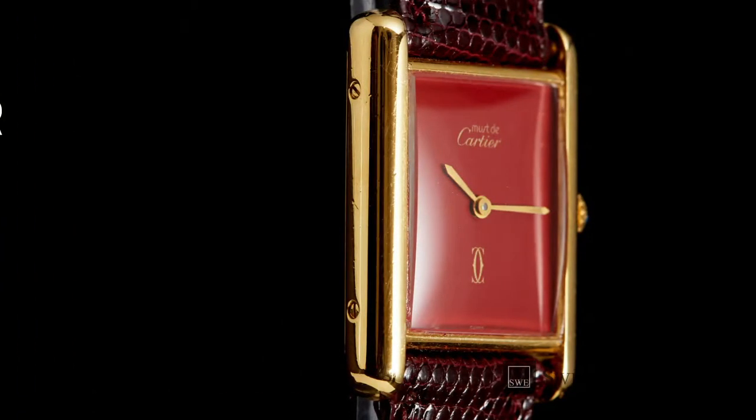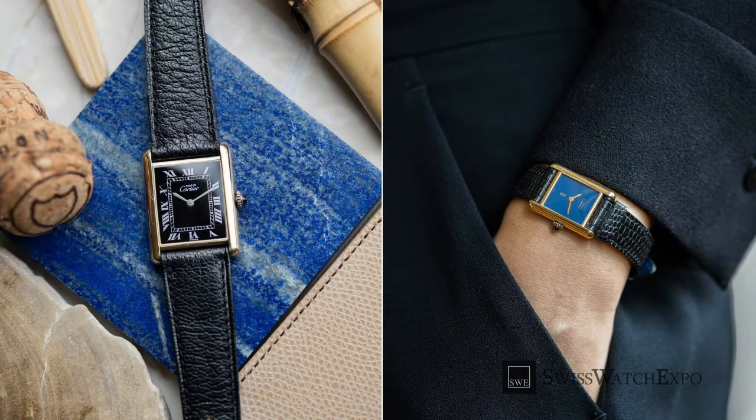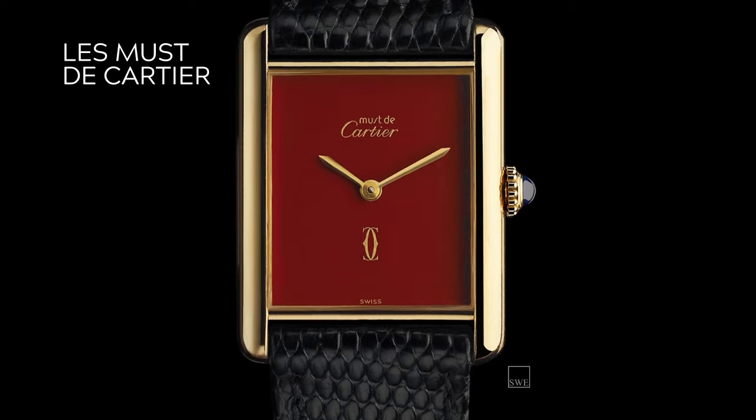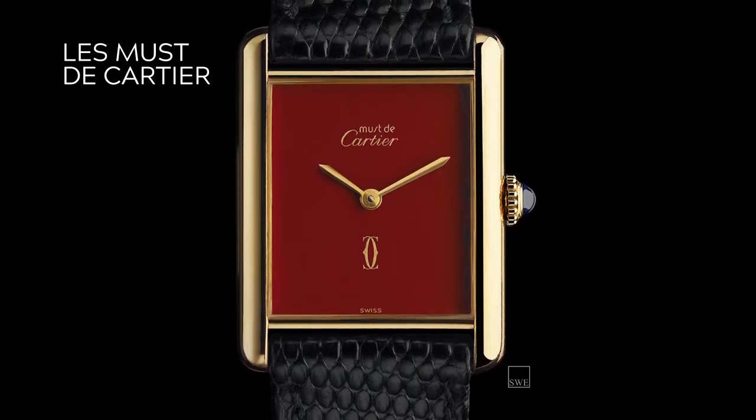The earliest Tank Musts came in the classic shape of the Tank Louis, the emblematic tank design. Aside from being made of steel, what sets them apart are their colorful yet minimalist dials. The only elements present were just the hands, the Must de Cartier print, and an emblem at the bottom with overlapping C's.